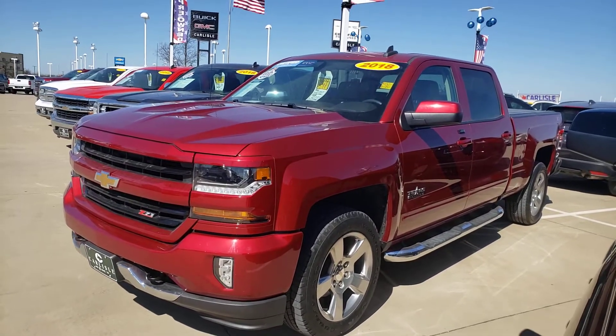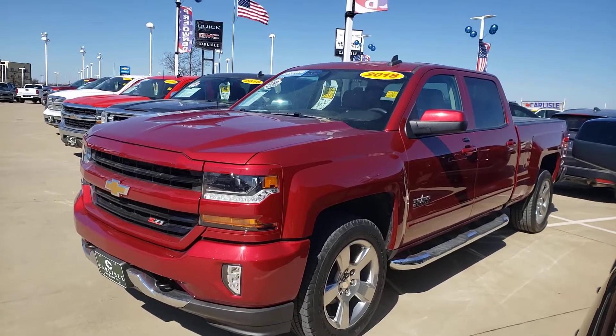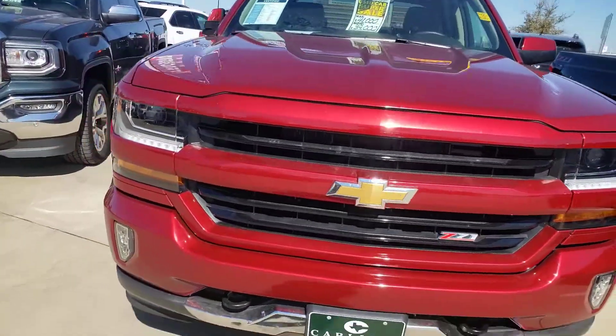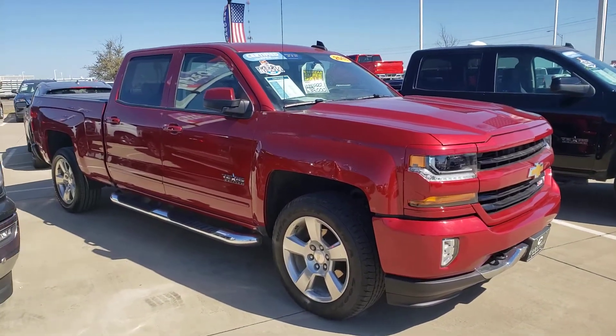Welcome to CarlisleGM.com. This is our pre-owned page. We're looking at a good-looking dark red 2018 Chevy Silverado. This is a Z71, Texas edition. It's a Carfax 1-owner and a certified pre-owned vehicle.